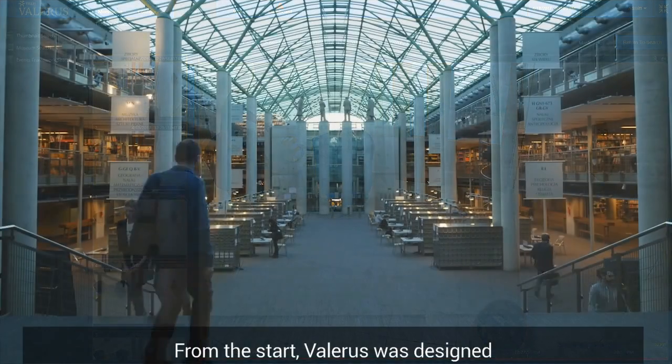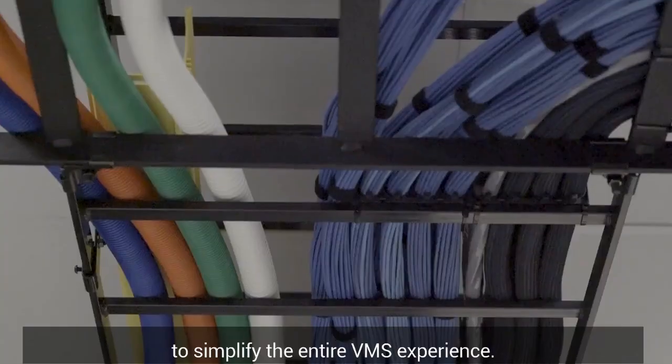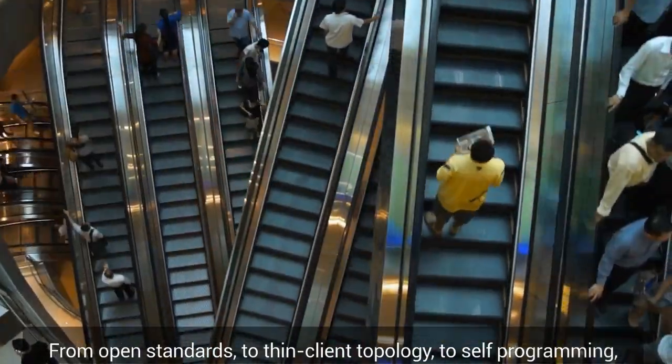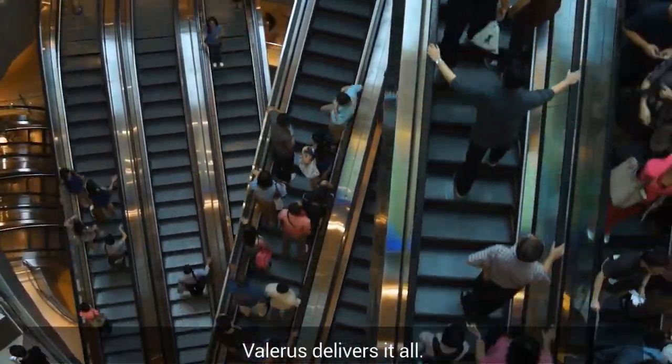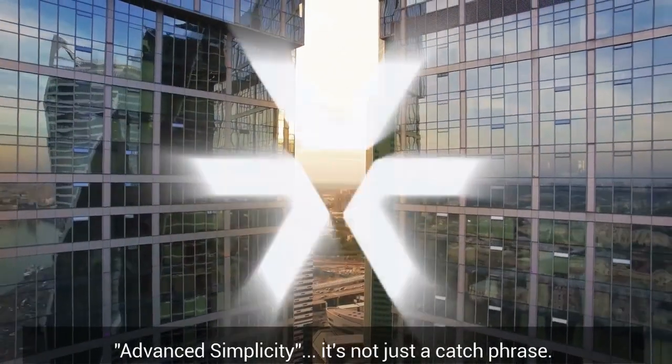From the start, Valeris was designed to simplify the entire VMS experience — from open standards to thin client topology to self-programming. Valeris delivers it all. Advanced simplicity: it's not just a catchphrase, it's reality.